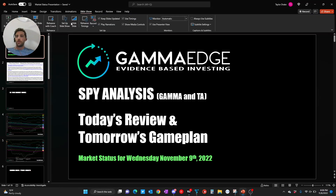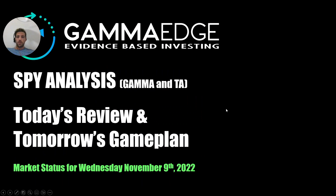Hey everybody, this is Taylor with GammaEdge, coming at you with a quick market status for Wednesday, November 9th.